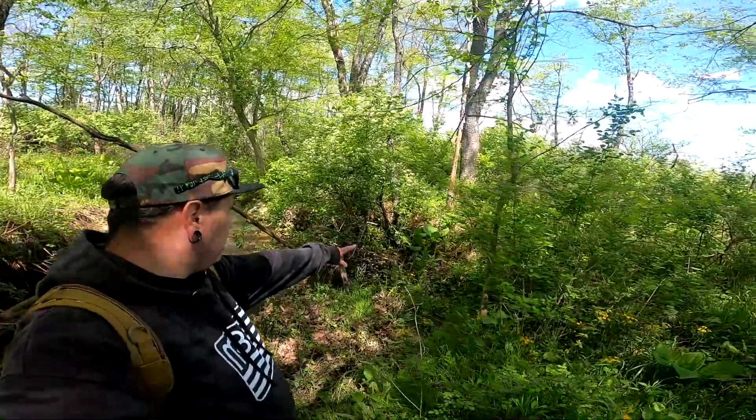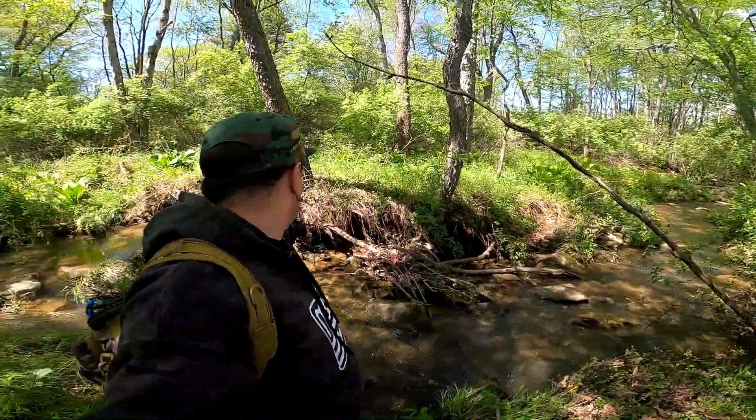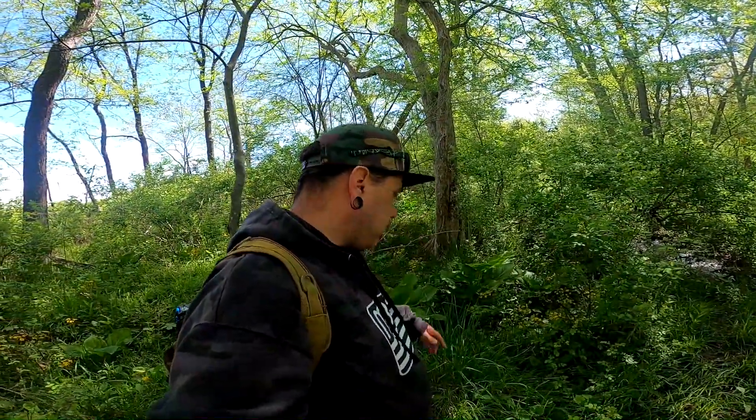Alright, we're right next to the water. Got a trail coming down right here to the water and across. I'm not sure what it is, so we're going to set a trail cam up right here over on this tree, so let's do that.